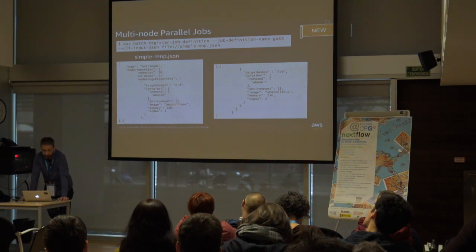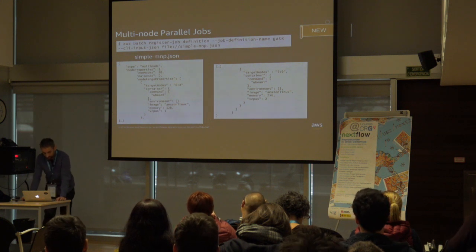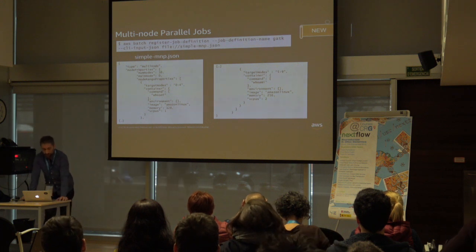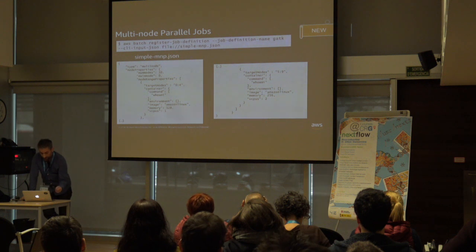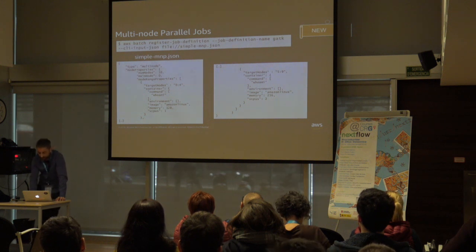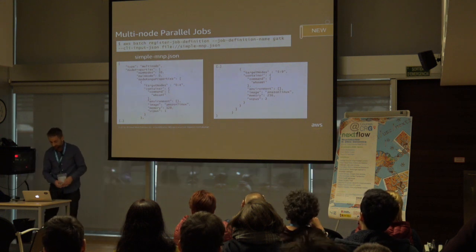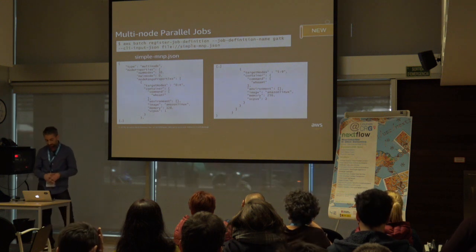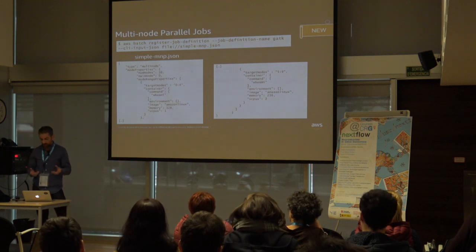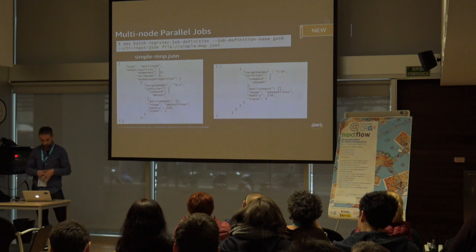Multi-node parallel jobs are submitted as a single job, but your job definition specifies the number of nodes to create and what node groups to create. Each MNP job contains a main node, which is launched first. After the main node is up, child nodes are launched. If the main node exits, the job is considered finished and child nodes are stopped — the main node is what AWS Batch monitors to determine the outcome. A node group is an identical group of job nodes sharing the same container properties. AWS Batch lets you specify up to five distinct node groups per job, each with its own container images, commands, and environment variables, all overridable at submission time.